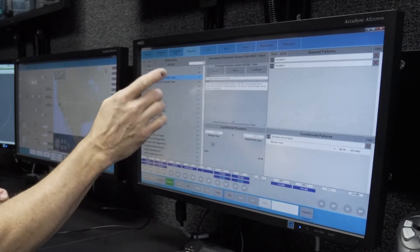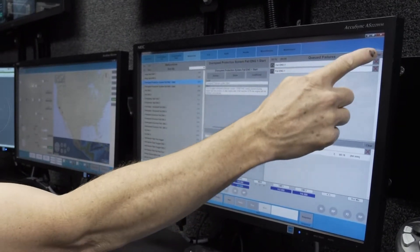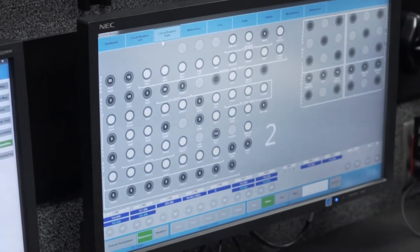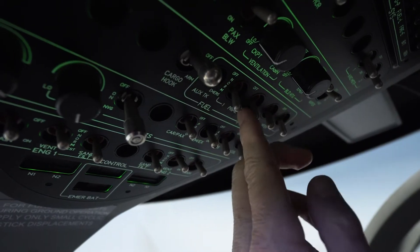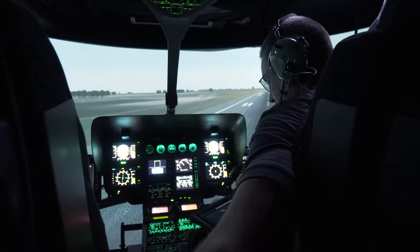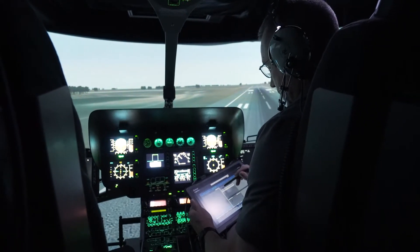The iOS auxiliary screen serves as a supplementary panel to insert and reproduce failures, remotely pop circuit breakers, and insert emergency-specific scenarios at any time during training in support of the required training tasks. The auxiliary screen is used to enhance the student's skill in the control of the aircraft.